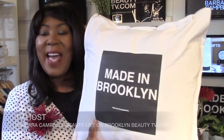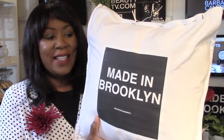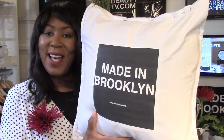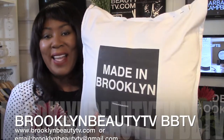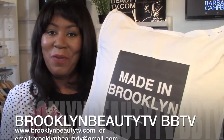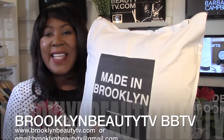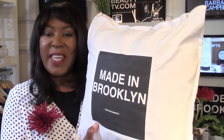Once again, this is the Made in Brooklyn pillow. I'm a Brooklyn designer right here in New York, and this is one of the collection for the fall season of 2018. Call or email — contact BrooklynBeautyTV at gmail.com — and let us know if you need a customized pillow. We will be glad to design one for you. These are going to be limited for the season, so email us. Thank you for watching our product review today on BrooklynBeautyTV.com.